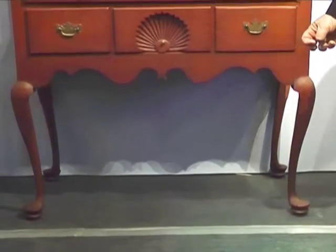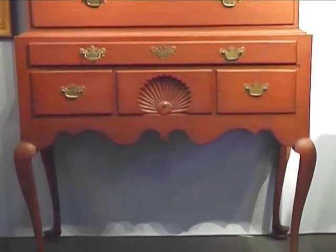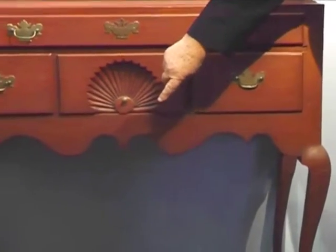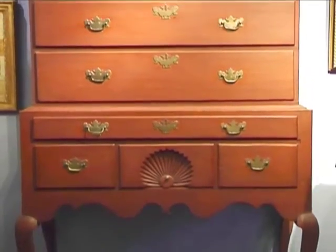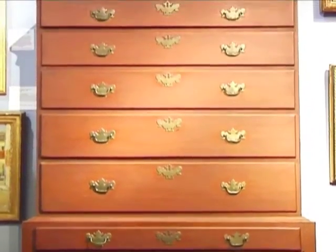The cabriole in the leg is exceptional. The detail in the skirt — all these cyma curves here are something that you will very seldom see in the finest of highboys. You can see the cabinet maker's original fingerprints with the original paint on it.